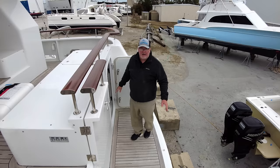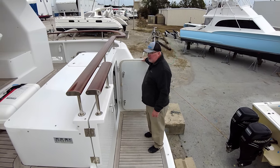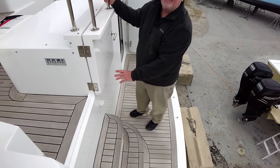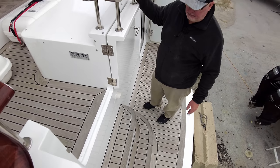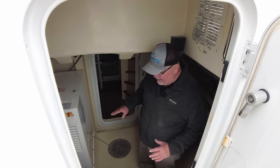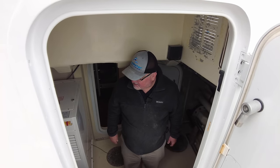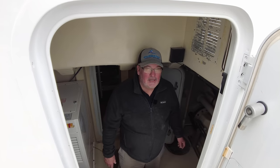Standing on the transom — very nice transom area. Here's one of the accesses to the engine room, and of course it's a watertight door. There is a passerelle here that hydraulically extends to reach the dock for boarding. Standing in the Lazaret area, you've got a converter for the shore power, fresh water systems, hydraulic systems. It's an expedition yacht, so the systems are pretty extensive.